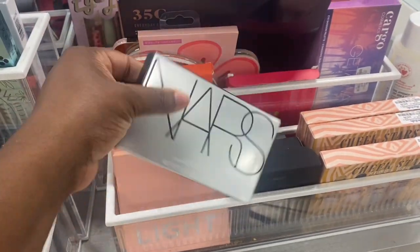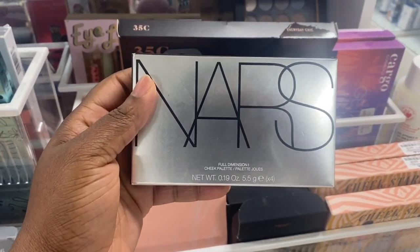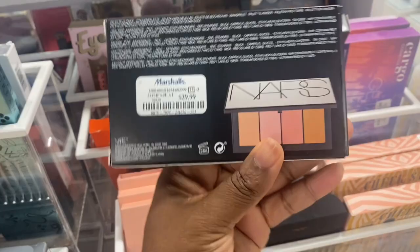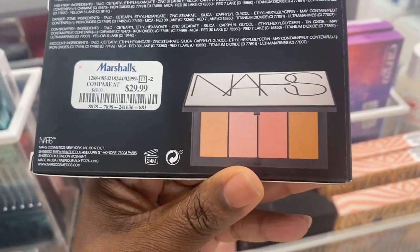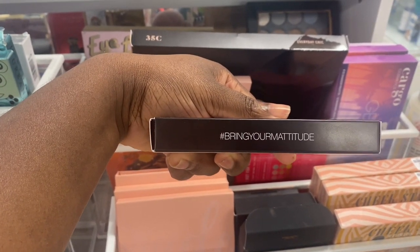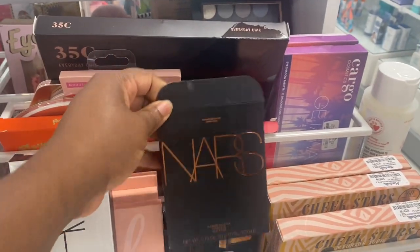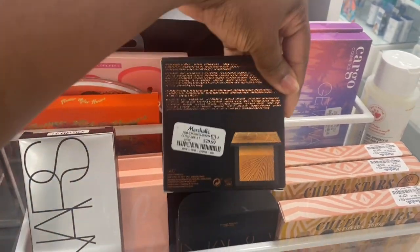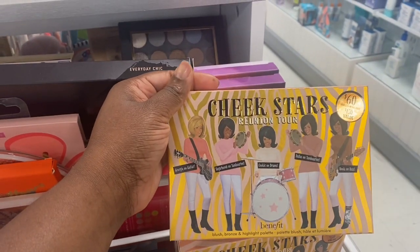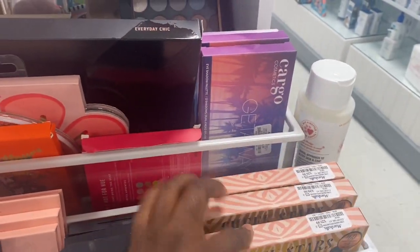So here we are spotting some goodies here at Marshalls. This NARS Full Dimension Cheek Palette is here — $29.99. It brings your mattitude, it says. And we have this one here from last trip which we saw. Beautiful palette, also $29.99. And once again, this cheek palette from Benefit is here for $29.99. I mean, everything is so high.